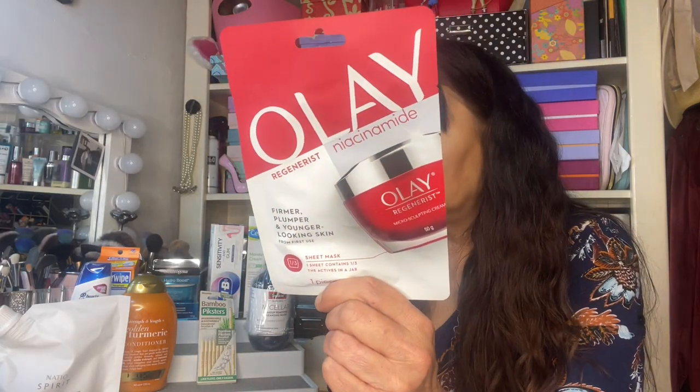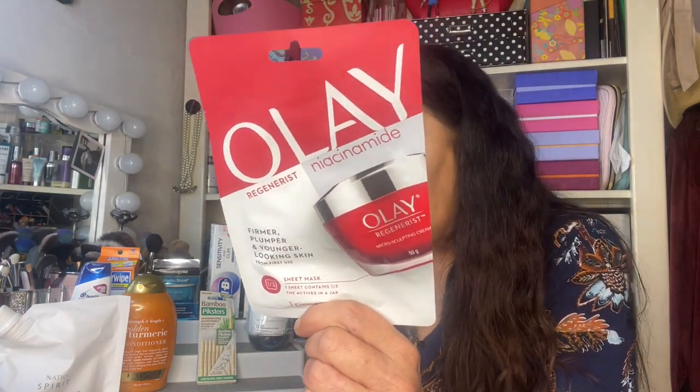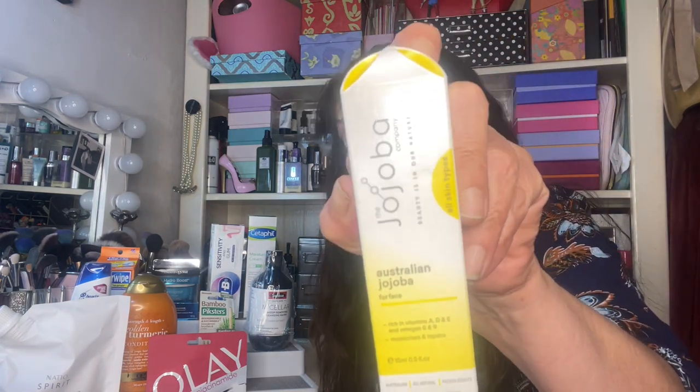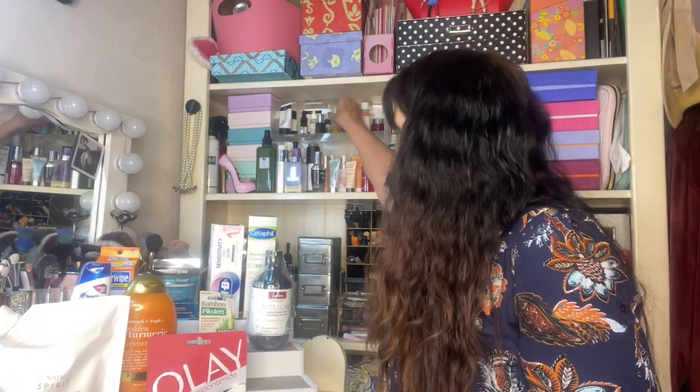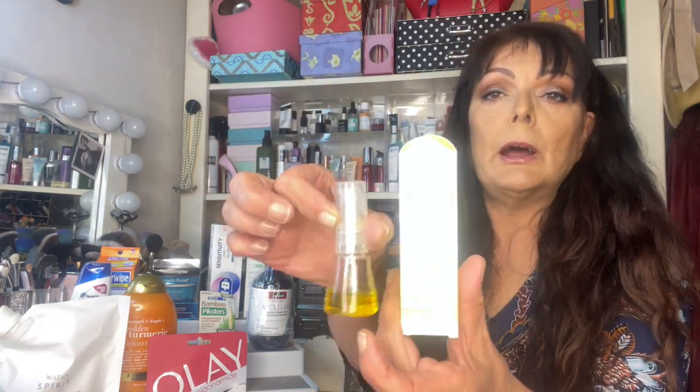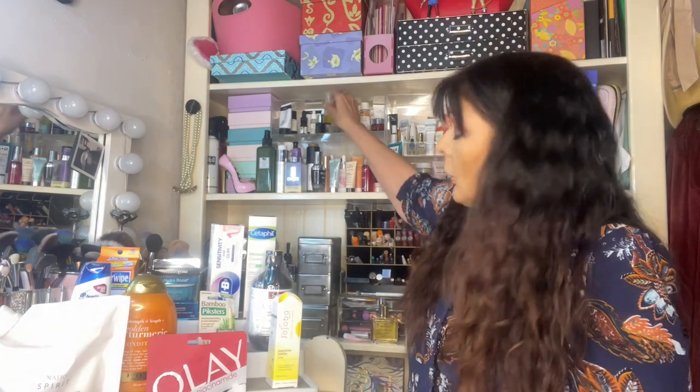Next we have an Olay Regeneration Mask and that is worth $10.99. Okay, next we have 15 mils of Australian Jojoba Oil. We've had that in the last couple of years and it's a lovely product — I do enjoy it, and the 15 mils is worth $9.95. I've still got a little bit left from last time because you don't need a lot. So we got one of those again, which is good — I don't have to buy one now.